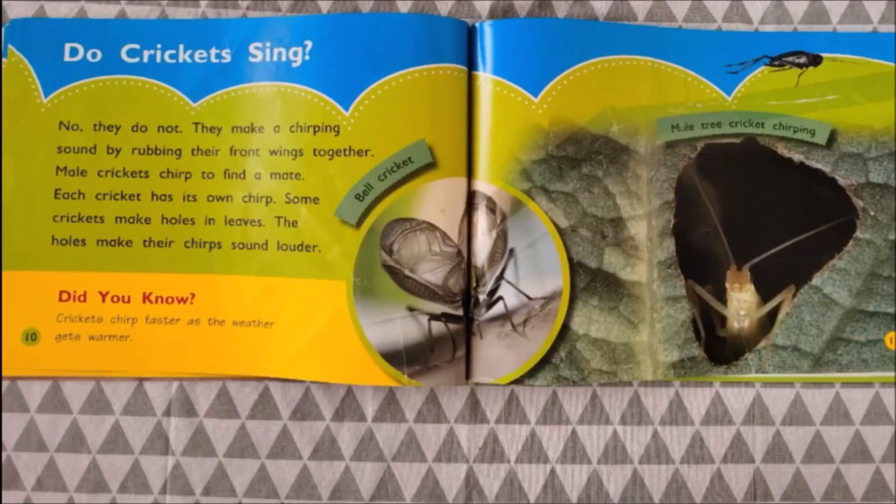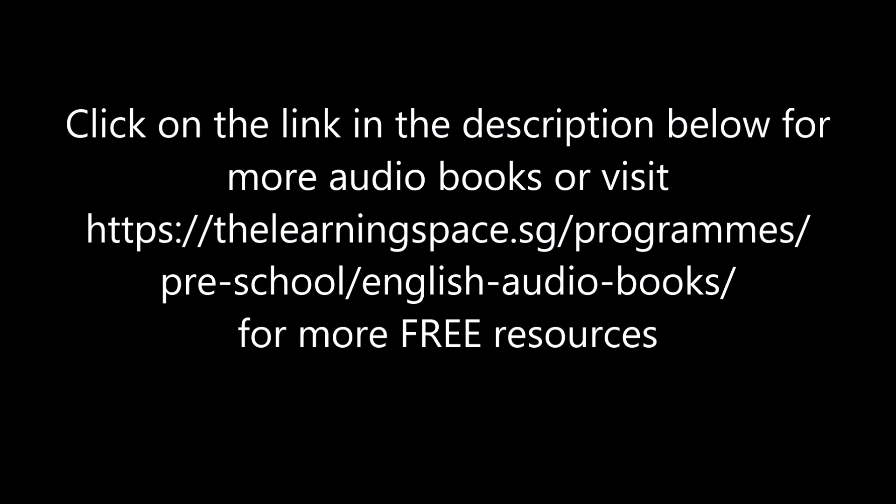Do crickets sing? No, they do not. They make a chirping sound by rubbing their front wings together. Crickets chirp to find a mate. Each cricket has its own chirp. Some crickets make holes in leaves.